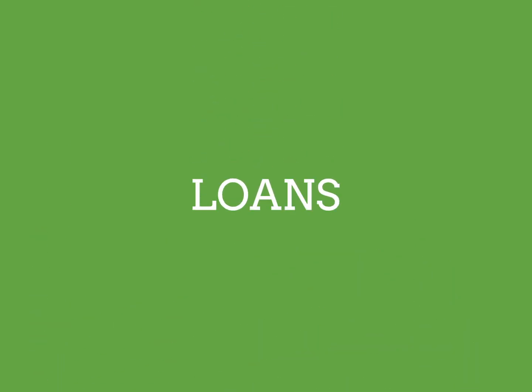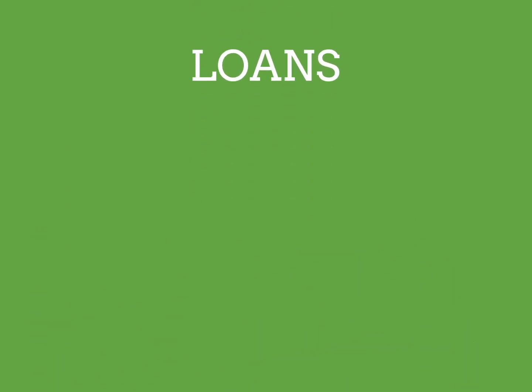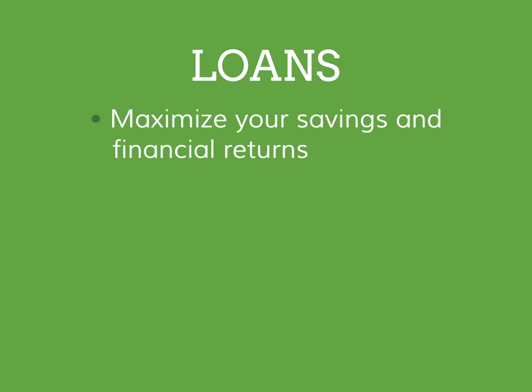A solar loan is a great way to finance the purchase of your solar system. Solar loans allow you to own your system and maximize your savings and financial returns. You get to take advantage of all rebates and incentives that reduce your purchase price, lower your taxes, and in some cases even provide additional income.